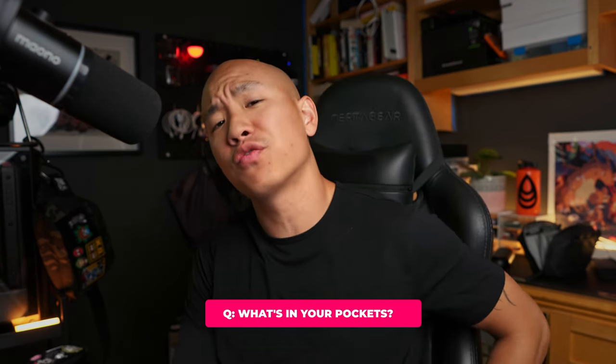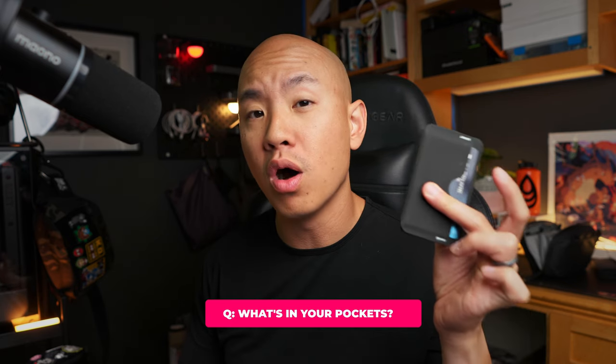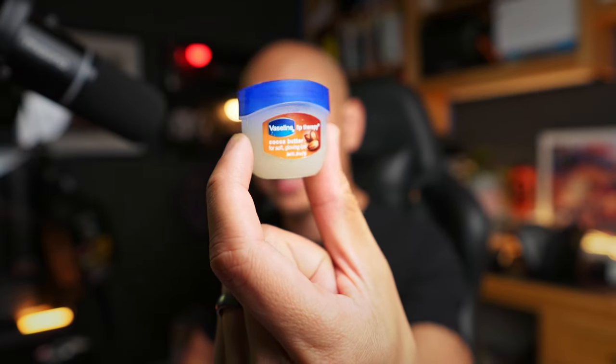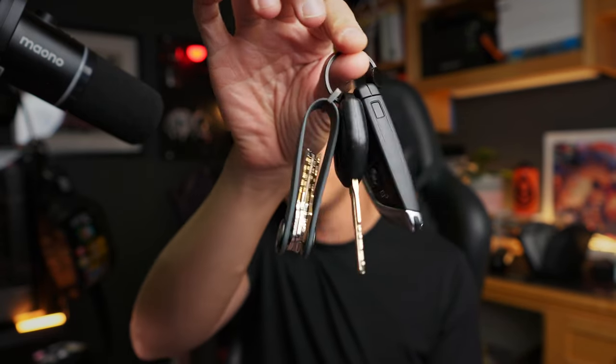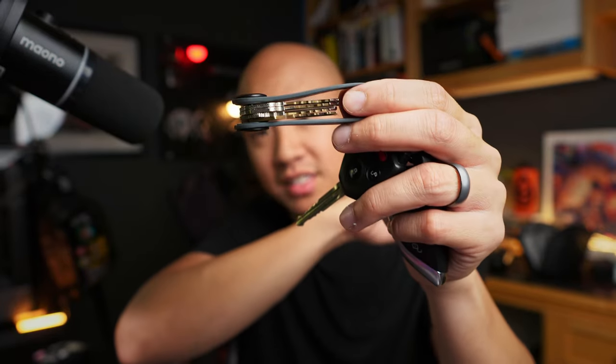First question: what's in my pockets? Starting with the front left pocket - I'm right-handed so I keep my wallet there; this is the Reform Carry Zero Two card holder. In my right pocket I've got Vaseline - my lips get dry really quickly so I always have that. Also the OrbitKey KO coupled with the OrbitKey Ring V2 and my car fobs. The stack in the KO takes care of most of the jingle.